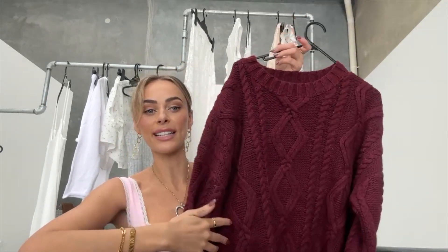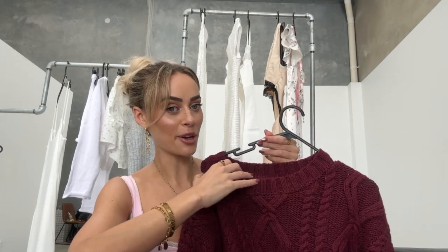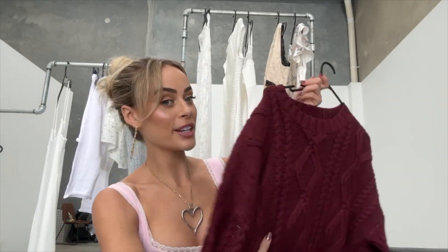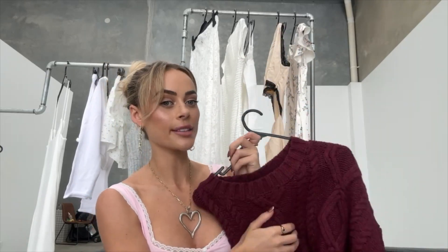Next up I had New York in mind for this one — it's just a really cute basic burgundy sweater. I feel like with a little collared top underneath, or a blazer or trench coat over the top, it'll be very New York. I actually don't have many knits, so I feel like I'll get a lot of use out of this one.